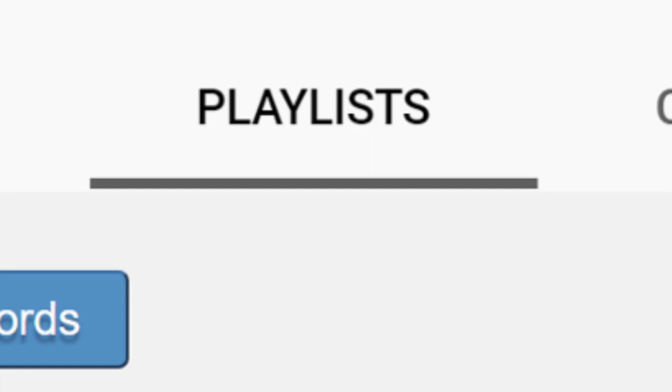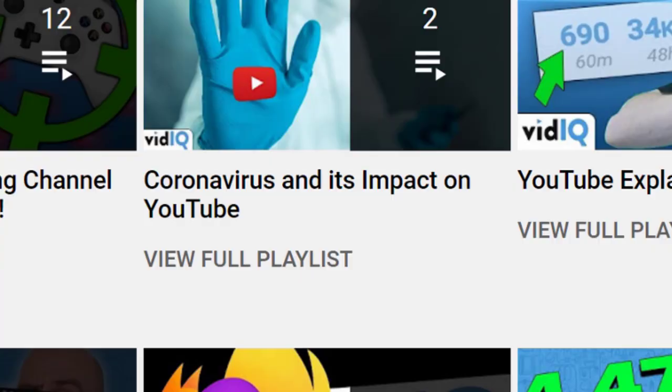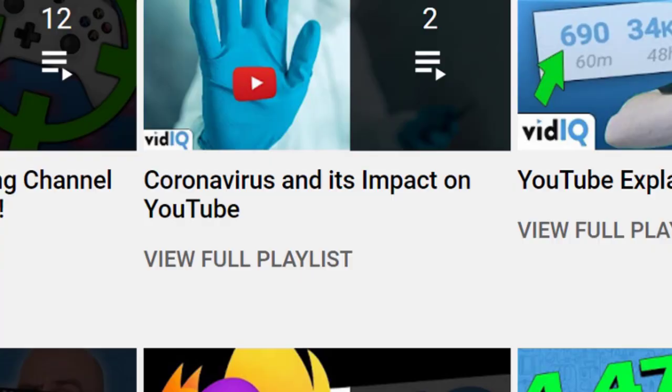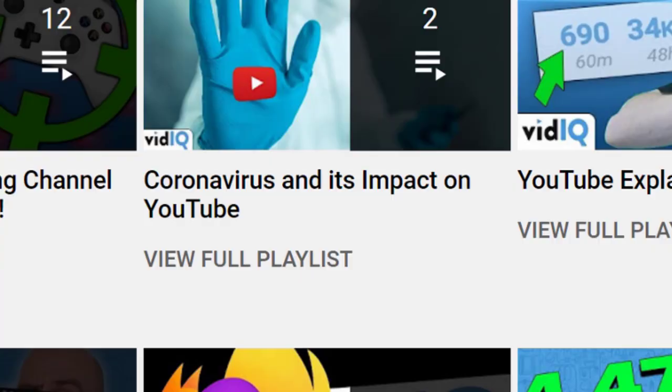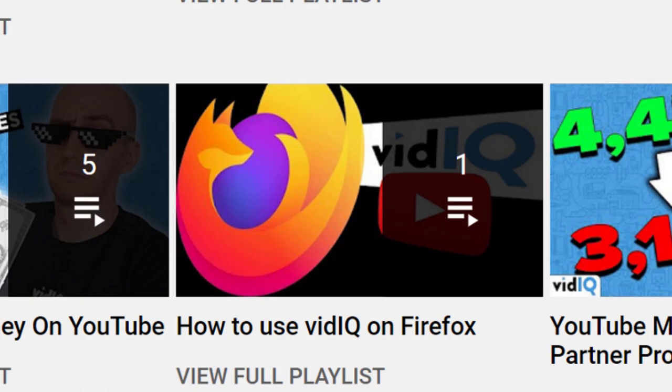Playlists. You've likely chucked some videos in there at some point in the past, and then forgotten all about them. Now's the time to package them all up nicely with neat little bows. Consider whether or not you need 98 videos in a playlist — who's going to start watching a 98-video playlist? Find playlists that only have one or two videos in them, and decide whether you're going to add more videos or get rid of the playlist. And write playlist titles as if they were video titles, rather than file names. You've got to give viewers a reason to click on those playlists too.